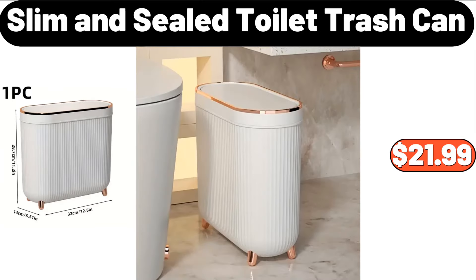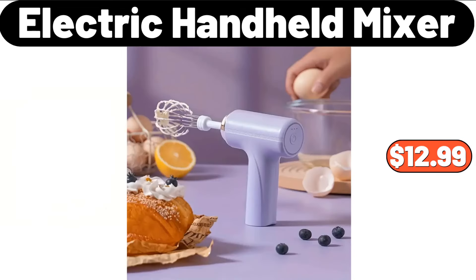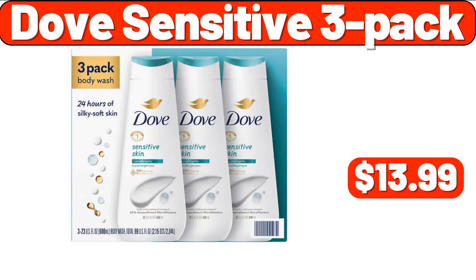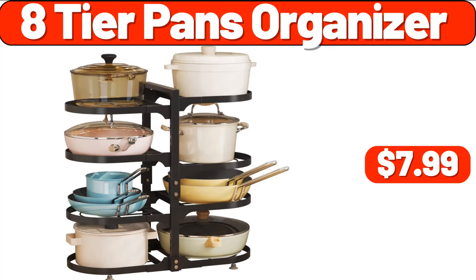Slim and Sealed Toilet Trash Can, $21.99. Electric Handheld Mixer, $12.99. Toothbrush Holder, $2.89. Dove Sensitive 3-Pack, $13.99. Eight-Tier Pans Organizer, $7.99.